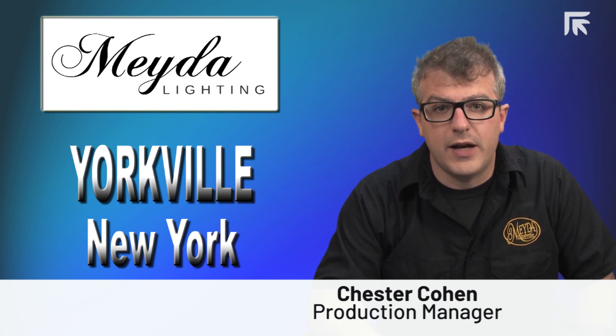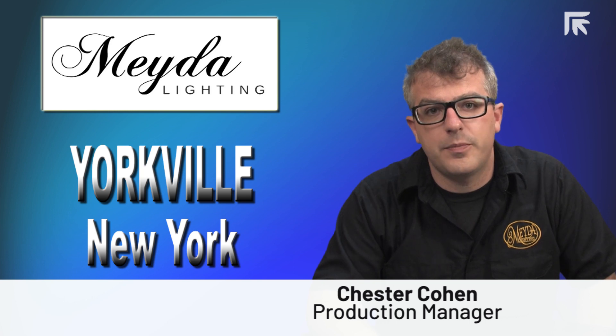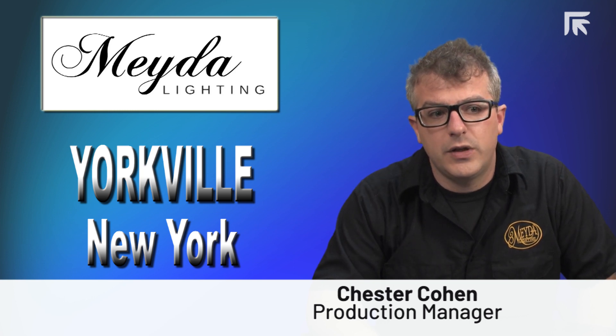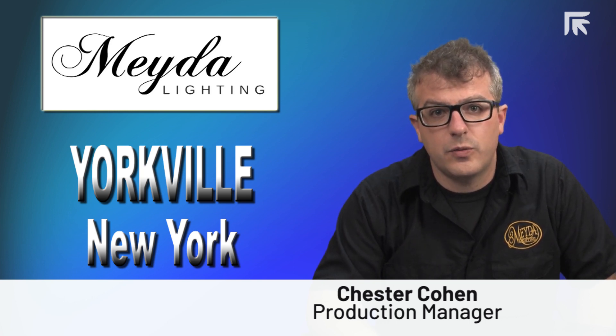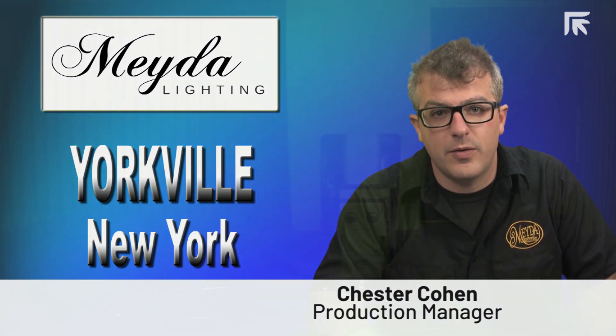We cut a great deal of copper and brass sheet. By 2017, we realized we needed to upgrade our plasma cutting machine. We looked at plasma cutters, water jets, and fiber laser. We ultimately decided to go with the fiber laser cutting machine.